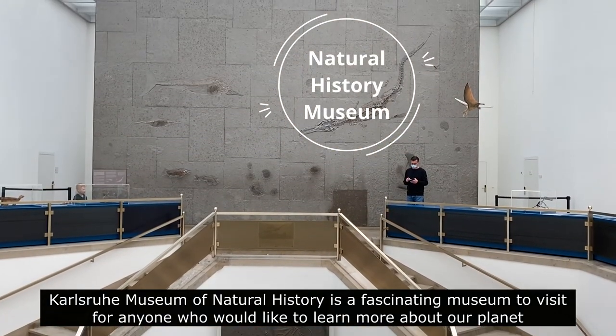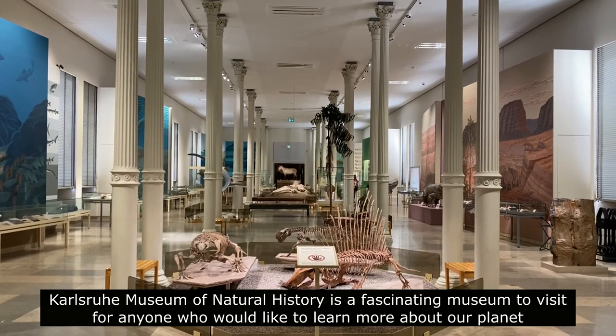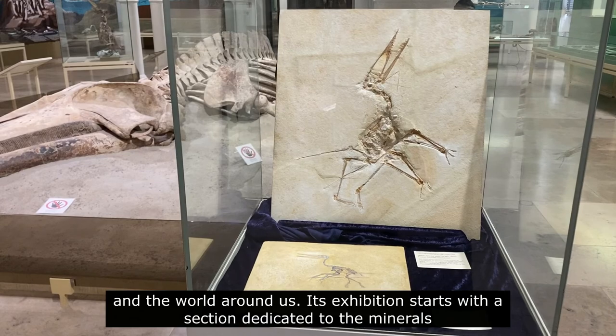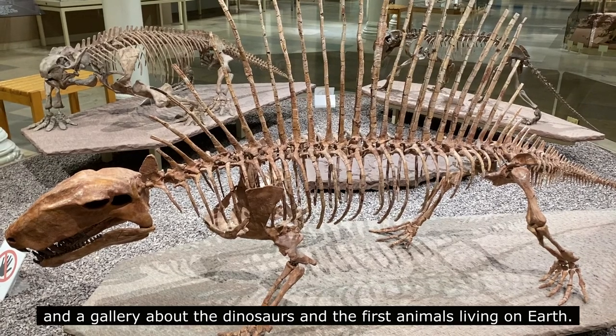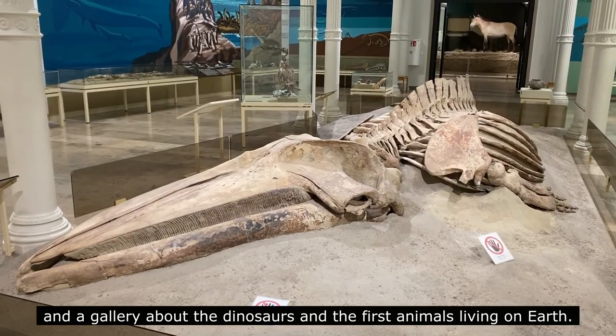Karlsruhe Museum of Natural History is a fascinating museum to visit for anyone who would like to learn more about our planet and the world around us. Its exhibition starts with a section dedicated to the minerals and a gallery about the dinosaurs and the first animals living on earth.